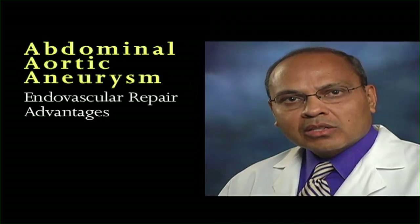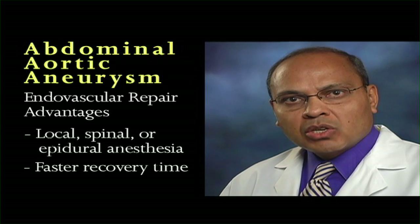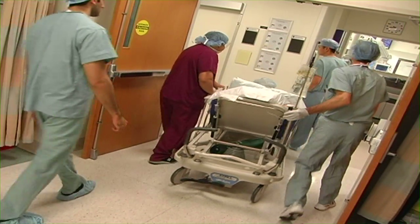The advantage of endovascular surgery is that the operation can be performed while the patient is awake under local anesthesia, or spinal or epidural anesthesia. This procedure can also be performed in patients on whom open surgery is too dangerous. The procedure takes between one to three hours and the patient may be discharged as early as the next day and return to full activity within a week or less. Some people are not candidates due to the aneurysm anatomy, and it is important to know that graft migration and leaks can occur.